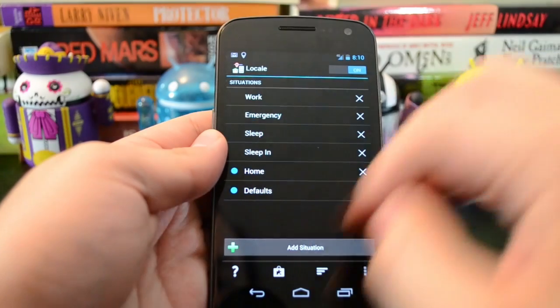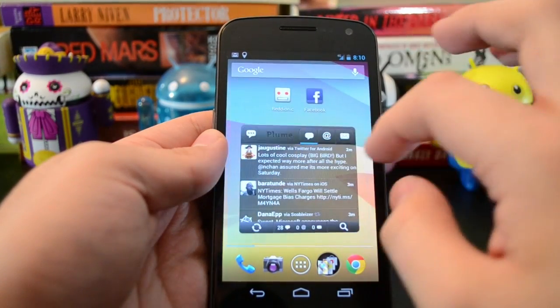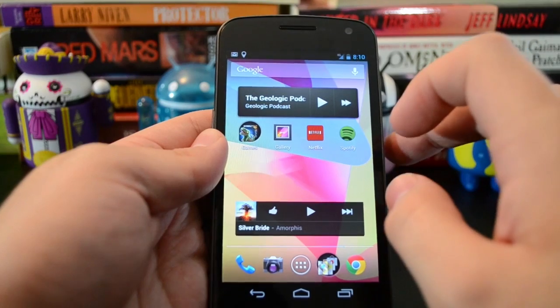So maybe it sort of tricks your brain into thinking that the app is doing something, that it's ready when it technically isn't. But it's a pleasing effect nonetheless.